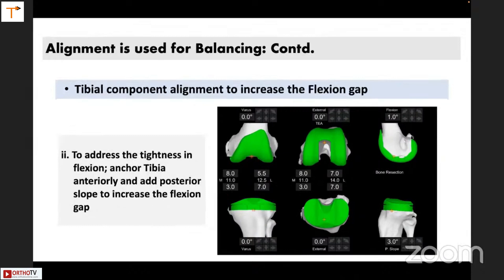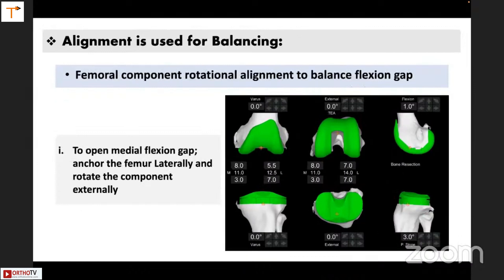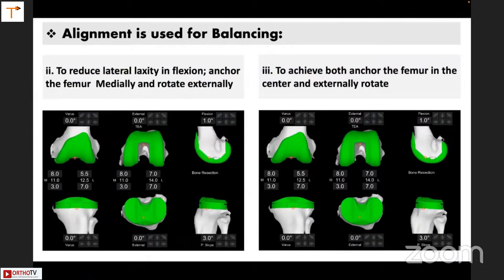If the flexion gap is tight, you can anchor the tibia anteriorly and give a posterior slope to the tibia to get a better flexion gap. To open the medial flexion gap, you can anchor the femur laterally and rotate the component externally — when you anchor it laterally and rotate externally, your medial flexion gap is opened. If you want to reduce lateral laxity in flexion, since most patients sit cross-legged preoperatively their lateral gaps are very loose, you can anchor the femur medially and rotate externally. If you want to achieve both — open the medial gap and close the lateral gap — you can anchor in the middle and rotate externally.